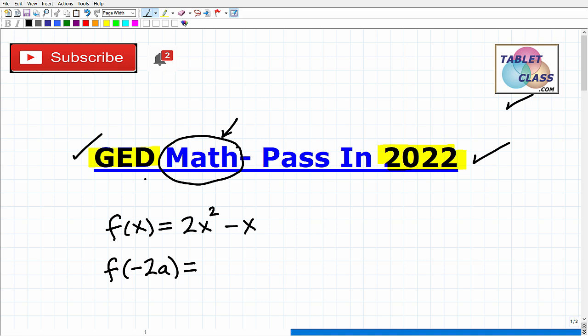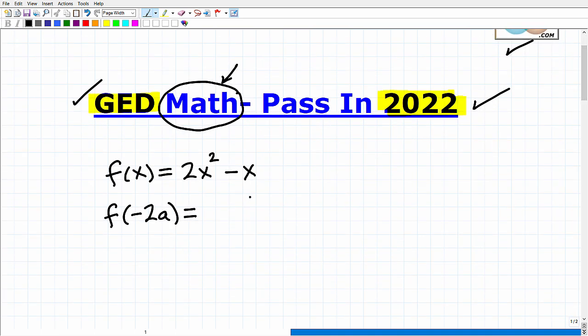Let's get into this problem. If some of you are like, I don't even know what this is — I'm going to explain it. This thing in algebra is called a function, and you really need to know about functions. Basically, functions are a rule. So this thing, f of x equals 2x squared minus x — that's how we say this. Let's write it: f of x is equal to 2x squared minus x. So what does this mean?